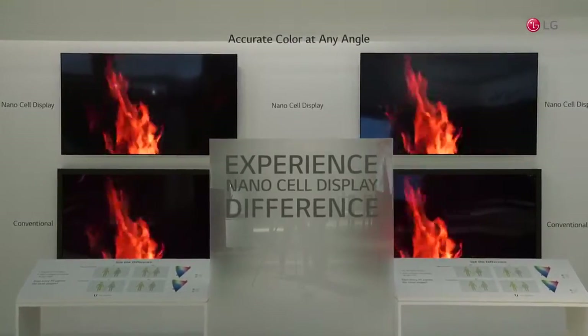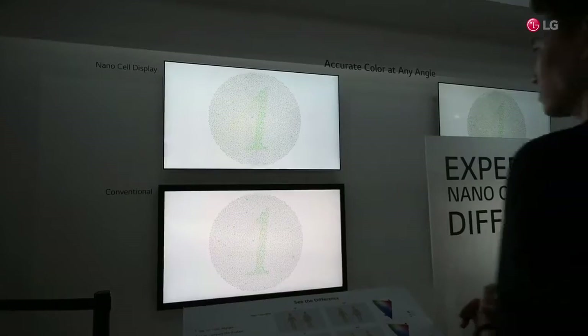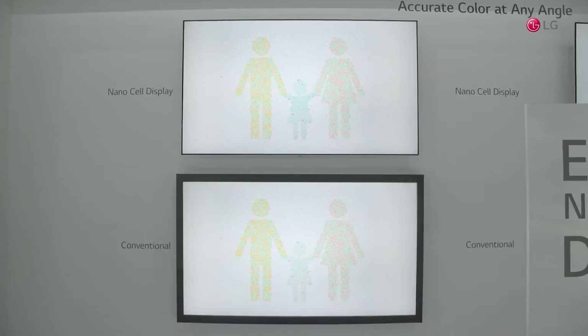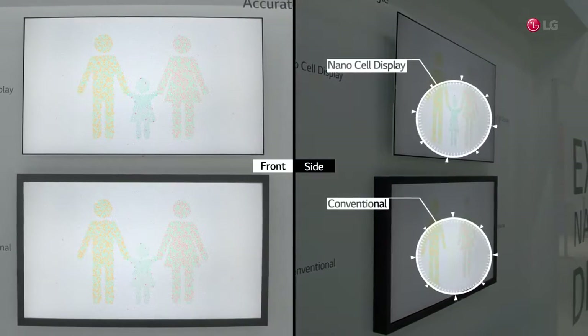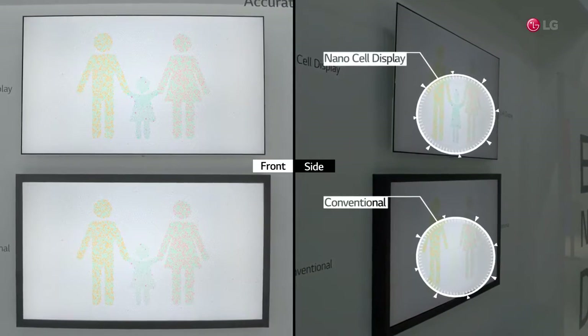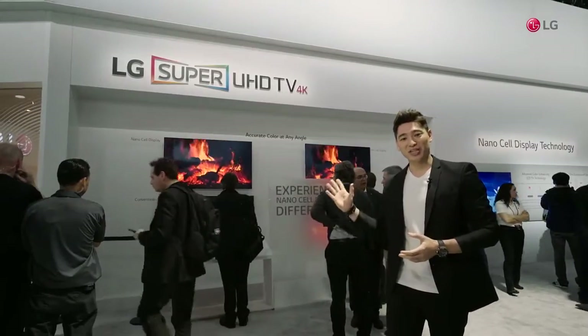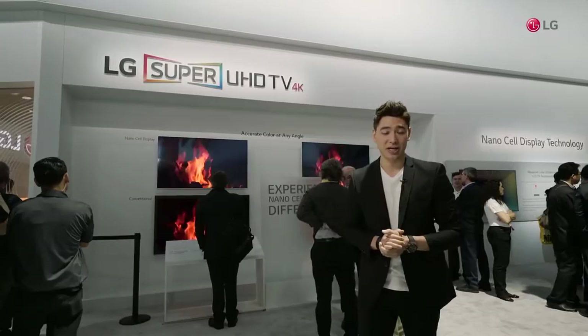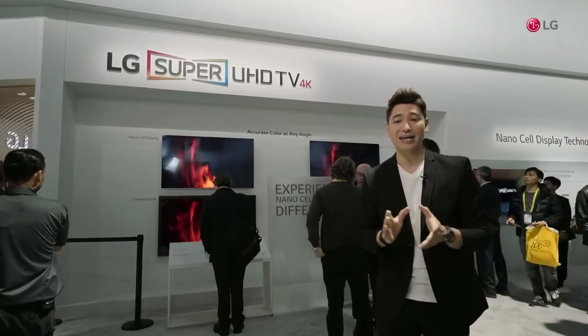LG focused on consumers' TV watching habits. The survey shows that most of the time, people don't watch the TV straight on, but rather at an angle — maybe from the kitchen or from the edge of a couch. And the distortion of colors and forms can be quite frustrating. The exhibit you see here clearly shows the advantages of the NanoCell technology. The images and letters are clearly visible from any position.